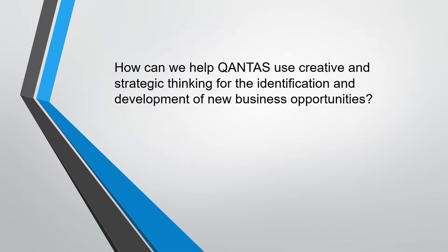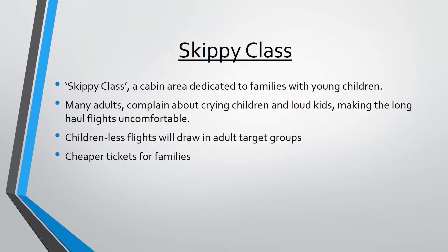So how can we help Qantas use creative and strategic thinking for the identification and development of new business opportunities? As a group, we have come up with Skippy Class. The main aims of the idea are to separate children from adults in order to keep the other cabins more quiet, as many adults complain about crying children and loud kids. Ultimately, child-free flights will draw in more adult consumers as they can get seats in a quiet cabin at an affordable rate. Families will also be offered cheap flights to encourage participation.